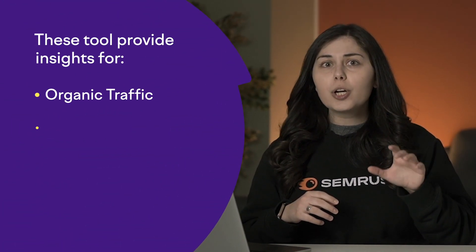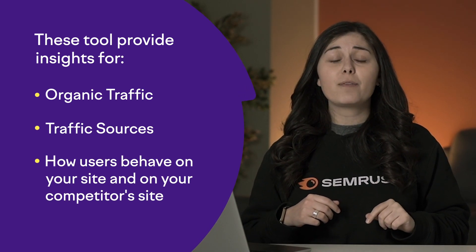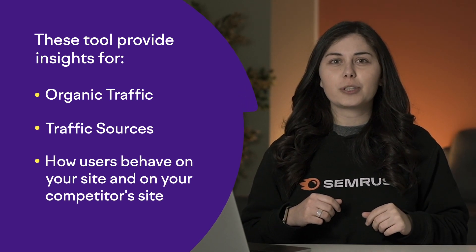Organic traffic is also a very effective indicator of the overall performance of your SEO strategy. If you see an improvement in organic search results, this means that your visibility connected through your keyword ranking is also going up, which is good. If you want a comprehensive view of how your site is doing against competitors, I can suggest two tools: domain overview and traffic analytics. They both can give you a lot of insight into organic traffic, general traffic sources, and even how users behave on your site and on your competitor's site.